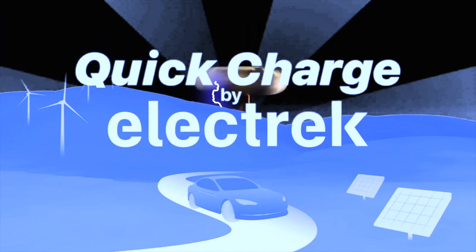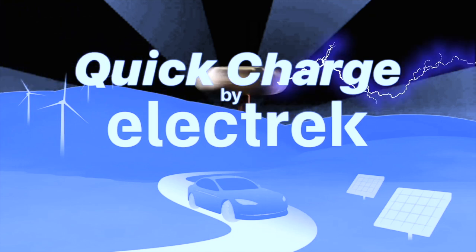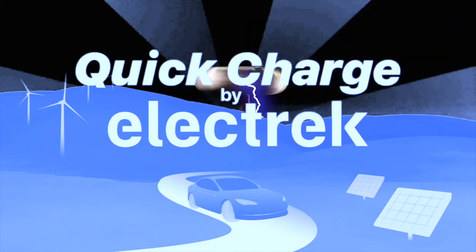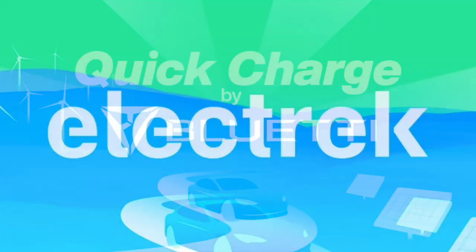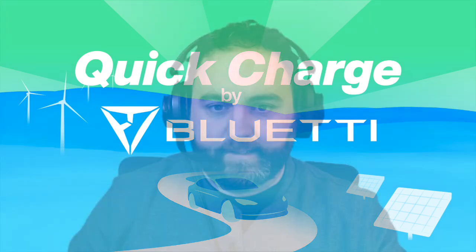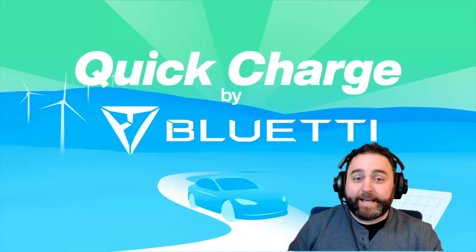You're tuned into Quick Charge, the high voltage podcast bringing you the top stories in electric vehicles and sustainable energy daily, powered by electric. Welcome to Quick Charge, it's November 27th, 2024, and I'm your host Joe Boros.